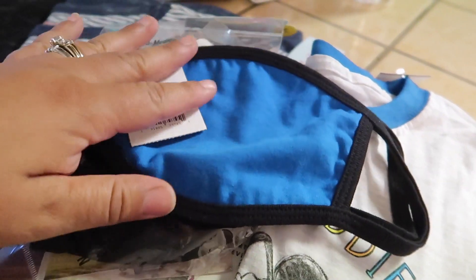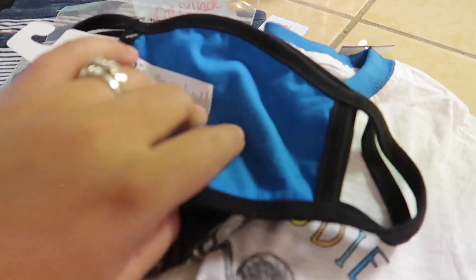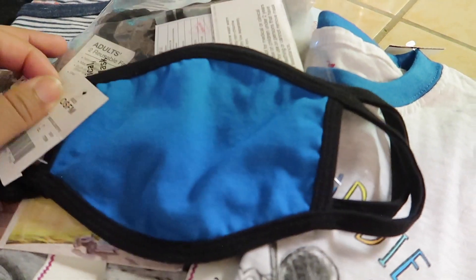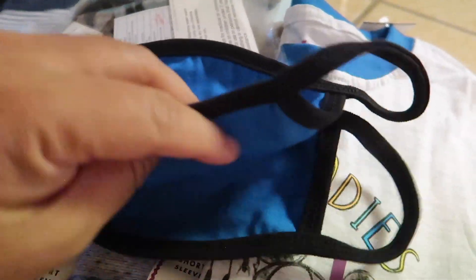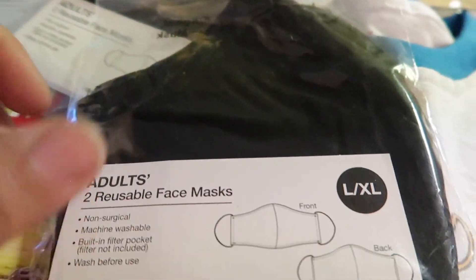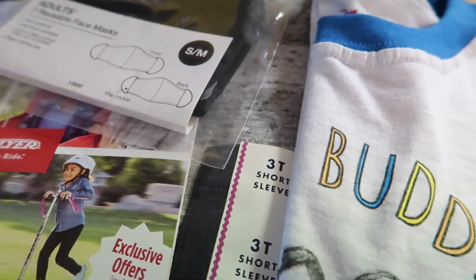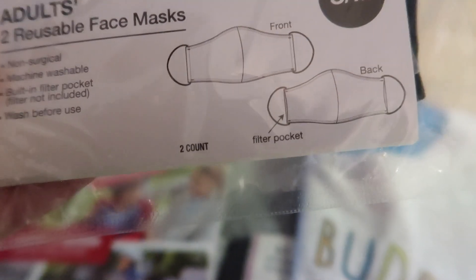Target also carries these face masks. I got the Mad Engine youth pack for my little one — he's learning to keep his mask on at stores and doing really well, he's only two. My husband actually got him to keep it on, though he won't keep it on for me. These come in a two-pack and were about four dollars. I also picked up an adult two-pack of reusable face masks in large/extra large for myself, and a small/medium pack for my other two kids.